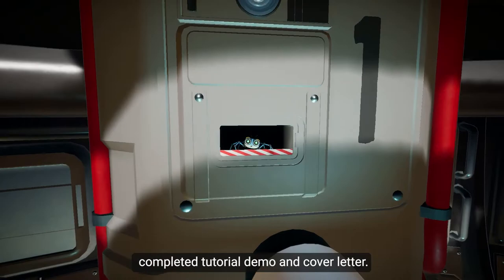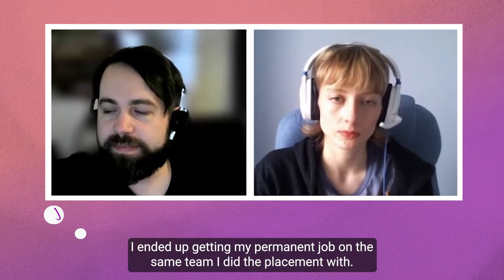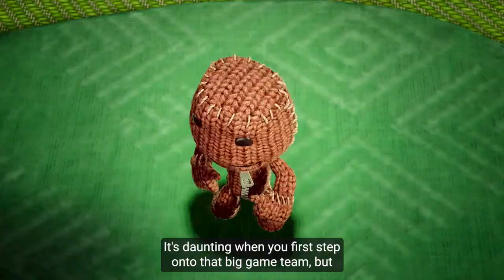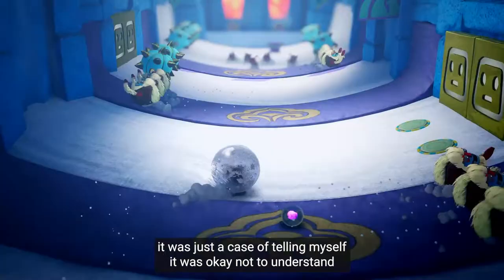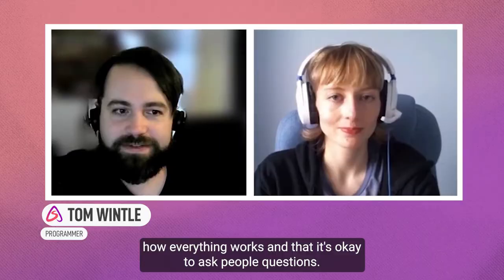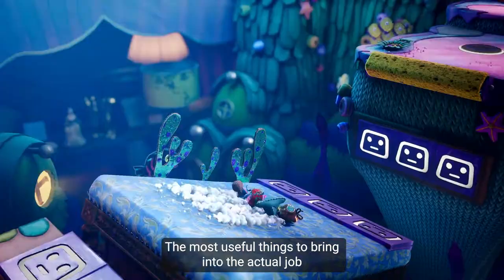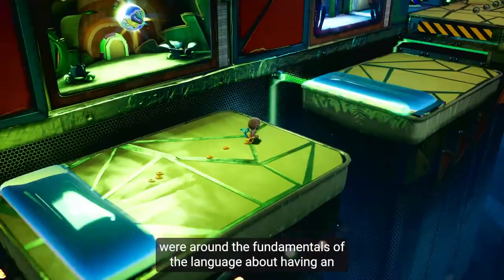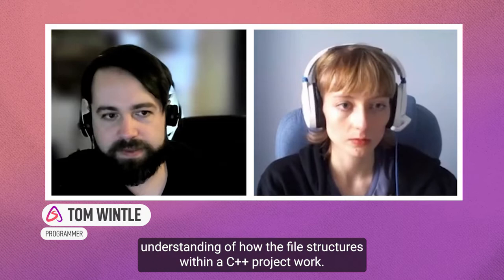We're going to be speaking to Tom Wintle, who worked on Zool. He ended up getting his permanent job on the same team he did his placement with. It's daunting when you first step onto a big game team, but it was just a case of telling himself it was okay not to understand how everything worked and that it's okay to ask questions. The most useful things to bring into the job were the fundamentals of the language and having an understanding of how file structures within a C++ project work — knowing what's going on behind the scenes really helps.